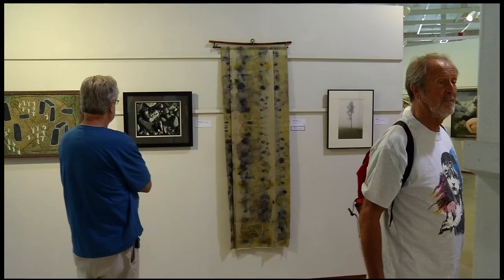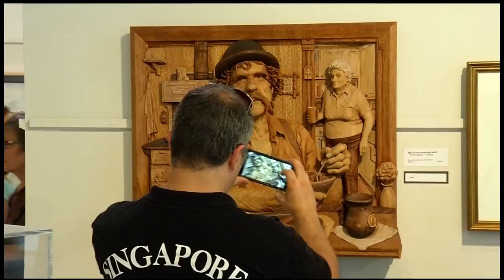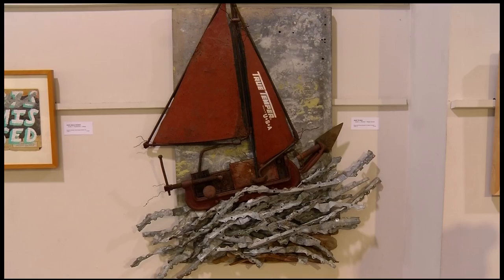Still, the space is finite and not everyone who submits a work gets chosen to exhibit. It's extraordinary — there's just so many talented artists.